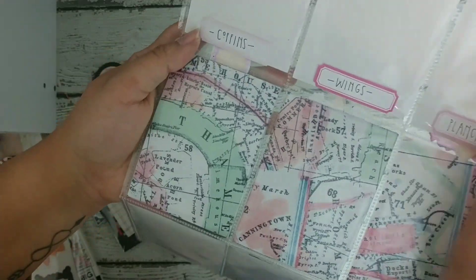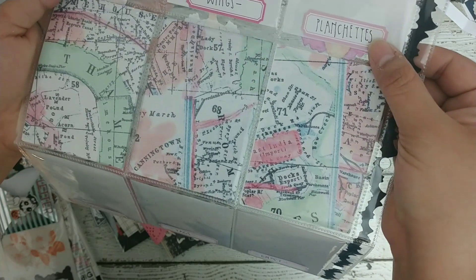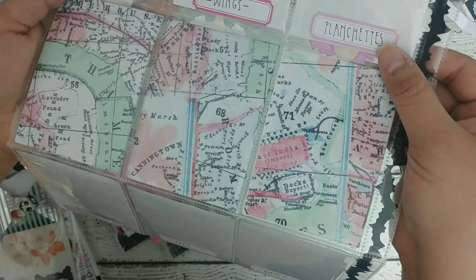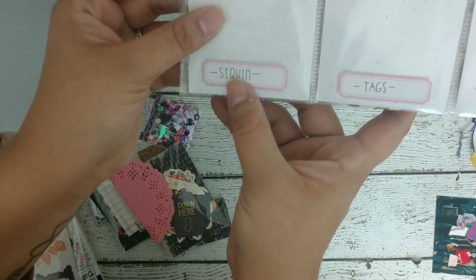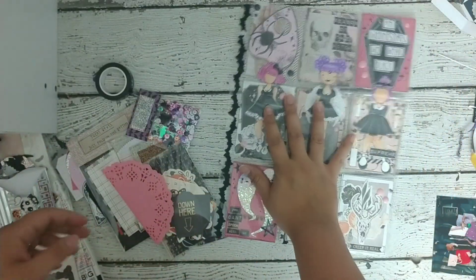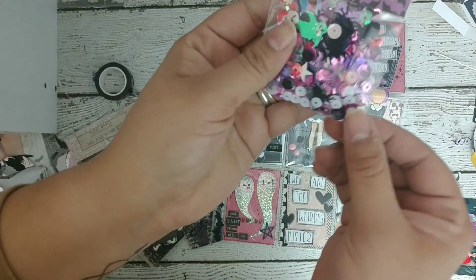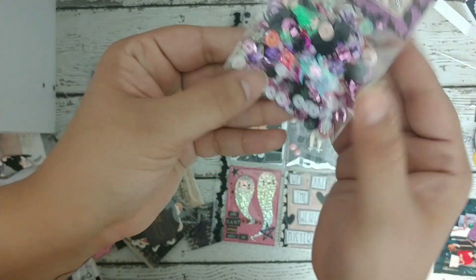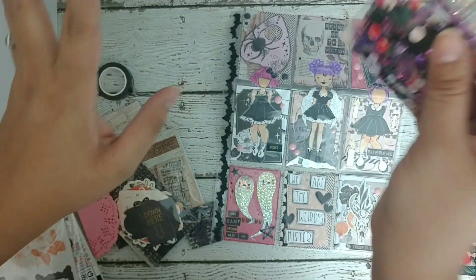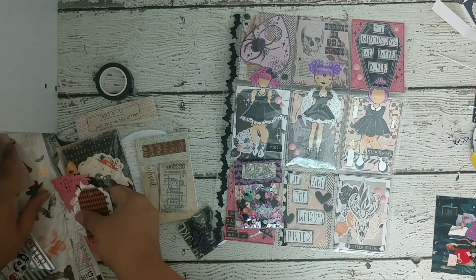She filled it up but I took everything out and I'm going to show you. Look at her writing — she had little coffins here, she had wings here. And then there's a label that says 'planchette' — I'm not sure what that is — and then ghosts, tags, and sequins. Here's the little sequin mix — look at how cute this is, with little hollow ghosts, spiders, and just a bunch of pink.